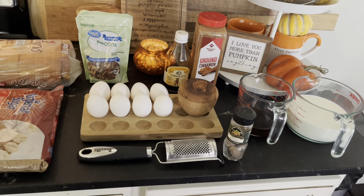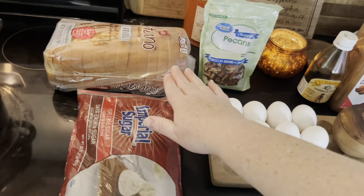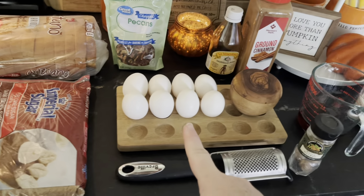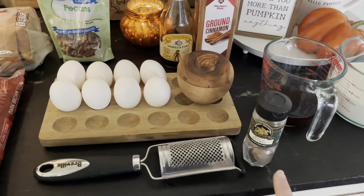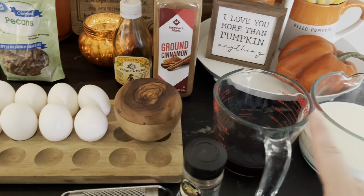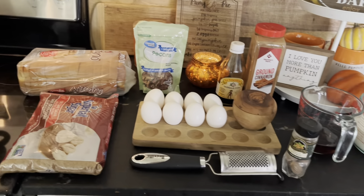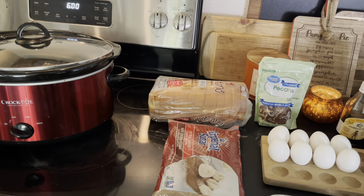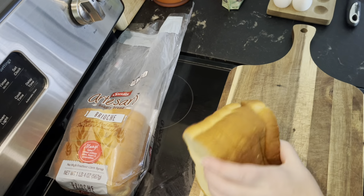This morning we're going to start our french toast crock pot casserole. All you need is some brown sugar, any bread you like — I love a good brioche for french toast — some chopped pecans, eight eggs, salt, vanilla, cinnamon, nutmeg, a quarter cup of maple syrup, and two cups of milk. It's going to cook on high for about two hours and should be done just in time for when the children want it.